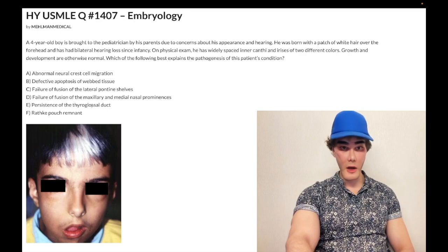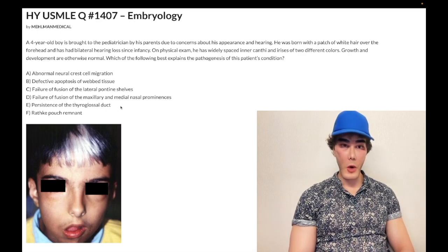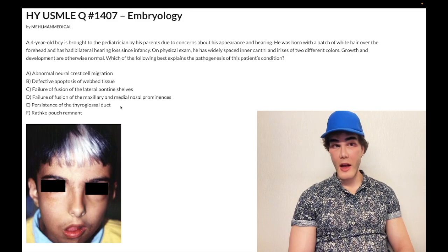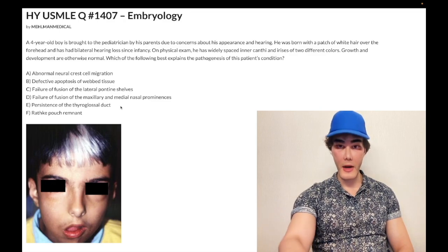Thyroglossal duct is also wrong. The embryology for thyroglossal ducts is the endoderm of the foramen cecum. The thyroid gland embryologically starts development at the base of the tongue at the foramen cecum and descends via the thyroglossal duct down into the neck, inferior to the hyoid bone. The classic pediatric case is a kid with a midline painless neck lump that moves upward with swallowing or protrusion of the tongue, and it can light up on a technetium-99 scan.